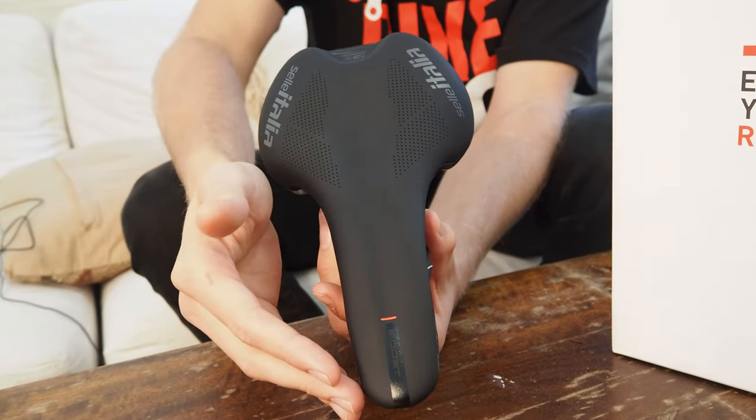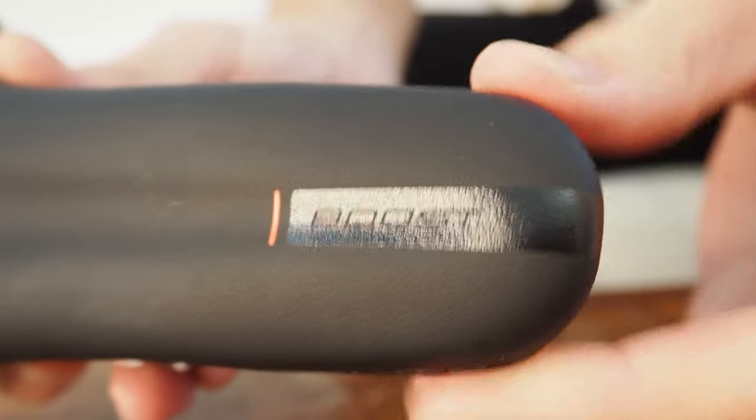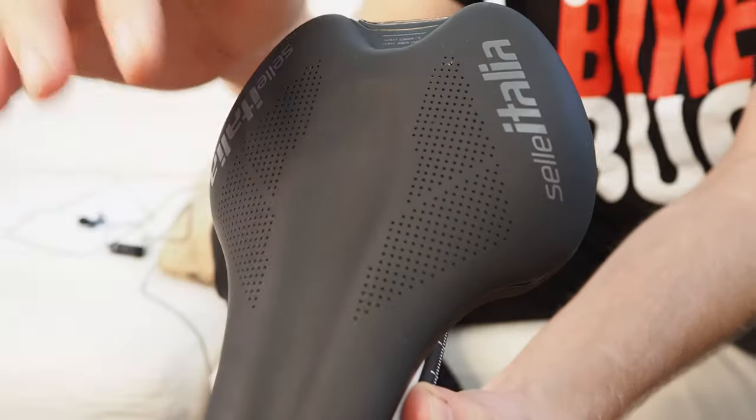The model I've got here today is the standard Kit Carbonio. The Flight Boost Kit Carbonio also comes in a Super Flow version, which features a large center cutout designed to reduce perineal pressure. As we all know, saddle shape is very much a personal preference, so the choice between channel or no channel is yours to make. So there you have it — the brand new Selle Italia Flight Boost Kit Carbonio: a very modern saddle but with a little classic flourish here and there.